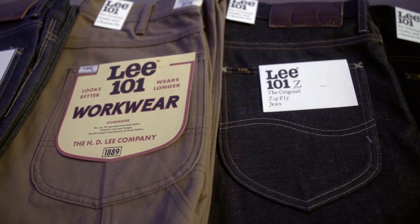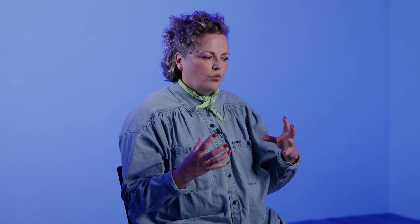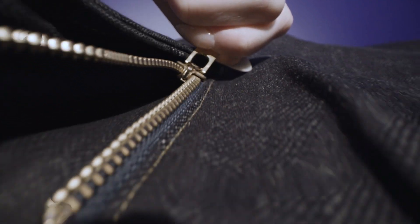We use Kayahara denim in our 101 line. The way that the Japanese think about denim and think about indigo is really an art form. The 101 collection is really for the purist. It's for people who want to commit to breaking in the denim, putting their own mark on it, creating their own fade.